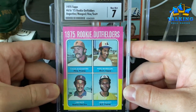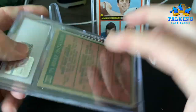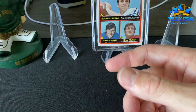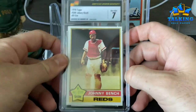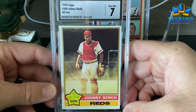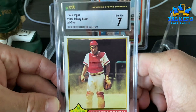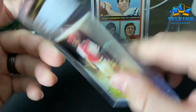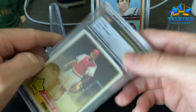Jim Rice rookie in a seven — I think this is more like a six with PSA, but if CSG stays consistent, and they have been reasonably so through my first two orders with them, I prefer that. That's okay if they grade a little more lenient as long as they're consistent. Some folks may disagree, but I prefer consistency to the incredible inconsistency that PSA displays on an order-by-order basis.